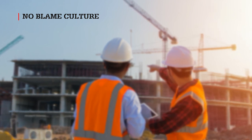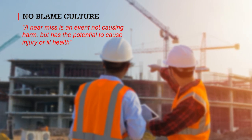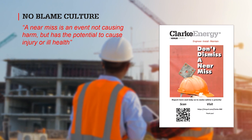As a reminder, and according to the HSE guidelines, a near-miss is an event not causing harm, but has the potential to cause injury or ill health. If you spot any hazard or near-miss whilst on-site, report this using the QR code system, or directly to the site manager.